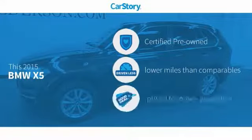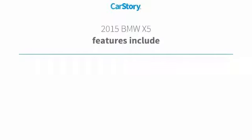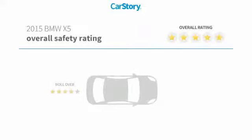I'm the Commerce Coordinator here at Alderson Cadillac. I'd like for you to take a moment and enjoy this video. Car Story Research indicates this vehicle as certified pre-owned, low miles, and a good deal. Features also include keyless entry, MP3, with these ratings.